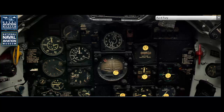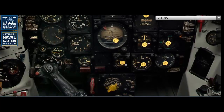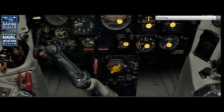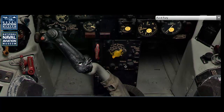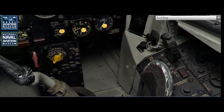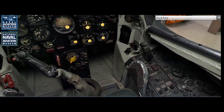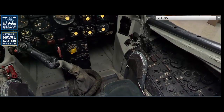The first flight of the North American FJ-4 Fury took place on October 28, 1954. This flight marked the successful culmination of a series of design improvements aimed at enhancing the aircraft's performance and operational capabilities. The first flight demonstrated the FJ-4's superior handling and performance characteristics, which were essential for carrier operations. The aircraft's increased fuel capacity, stronger airframe, and improved aerodynamics were all validated during these initial tests, paving the way for its entry into service with the U.S. Navy.